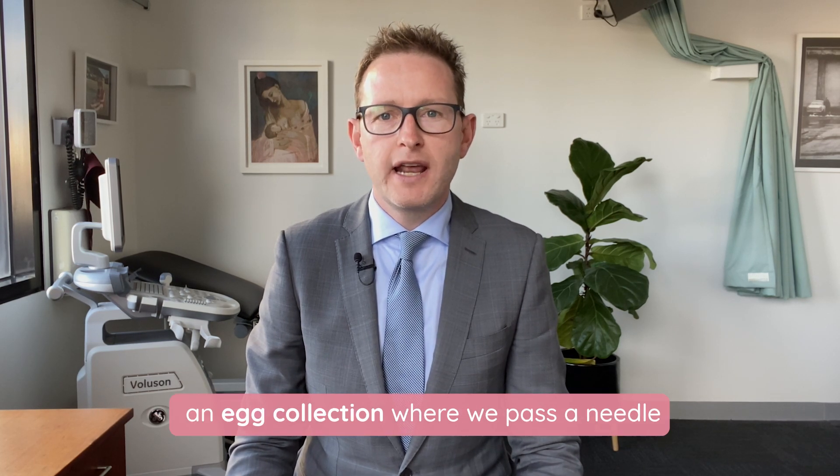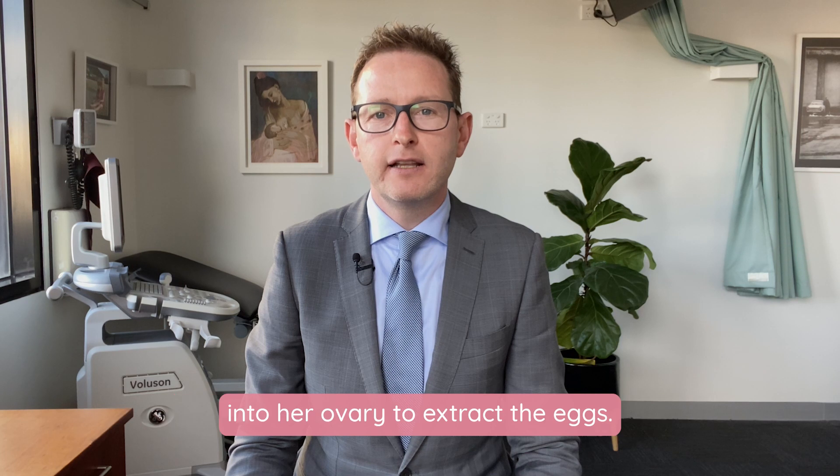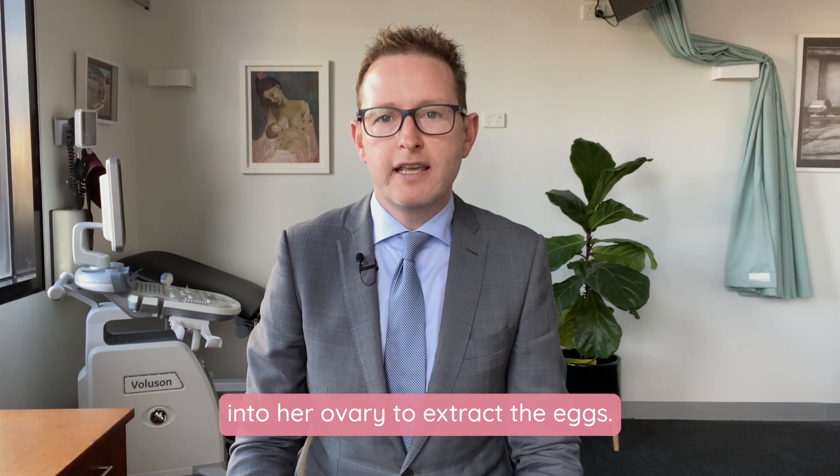We then do an operation called an egg collection, where we pass a needle into her ovary to extract the eggs.